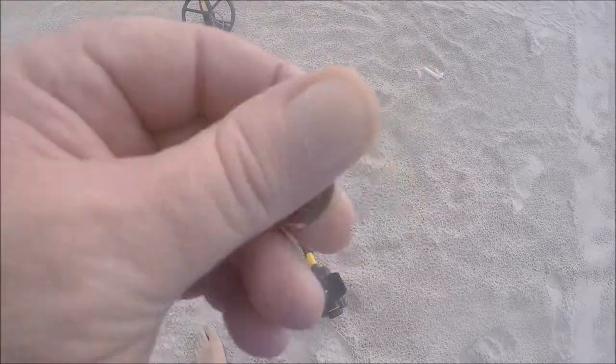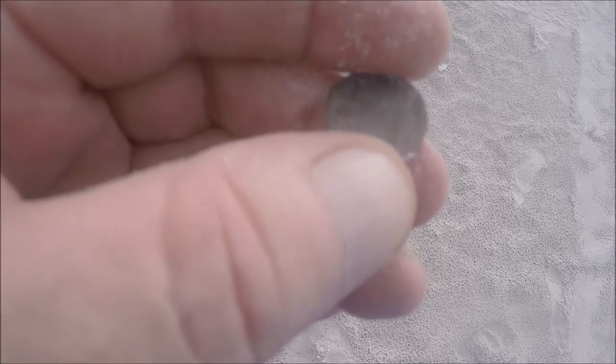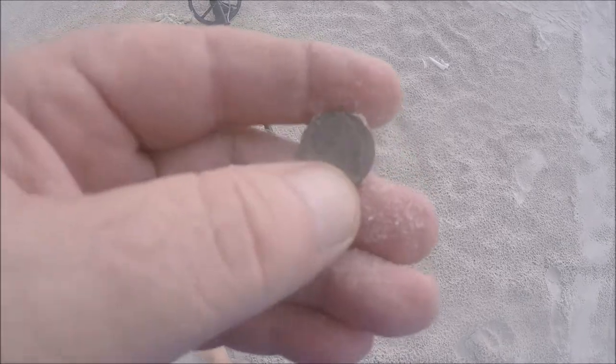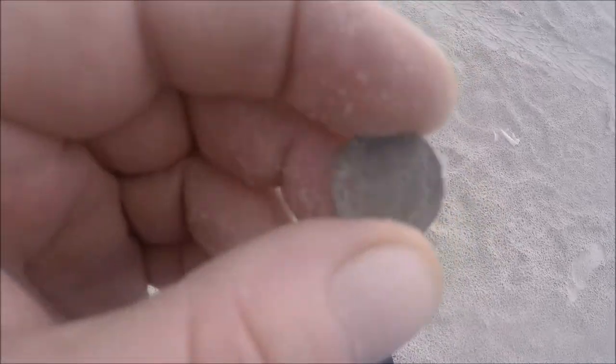Came across another dime - it's been there a while, turned it green. 1985 stamped on it, it's a Roosevelt dime. Must be Dime Monday, man. That's fine - at least it's not Penny Monday.